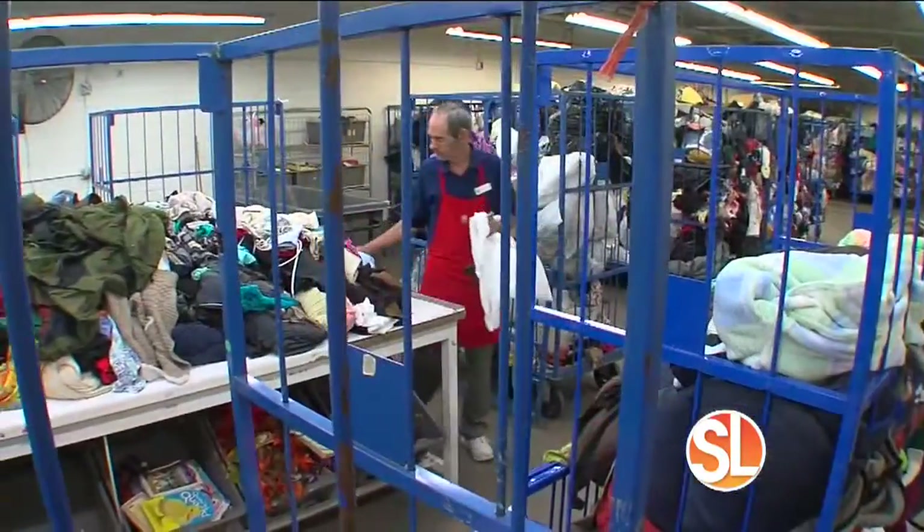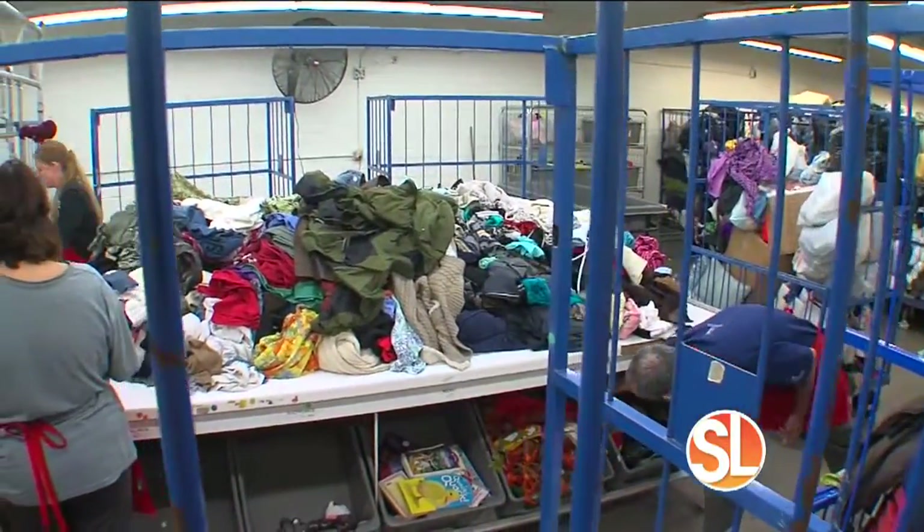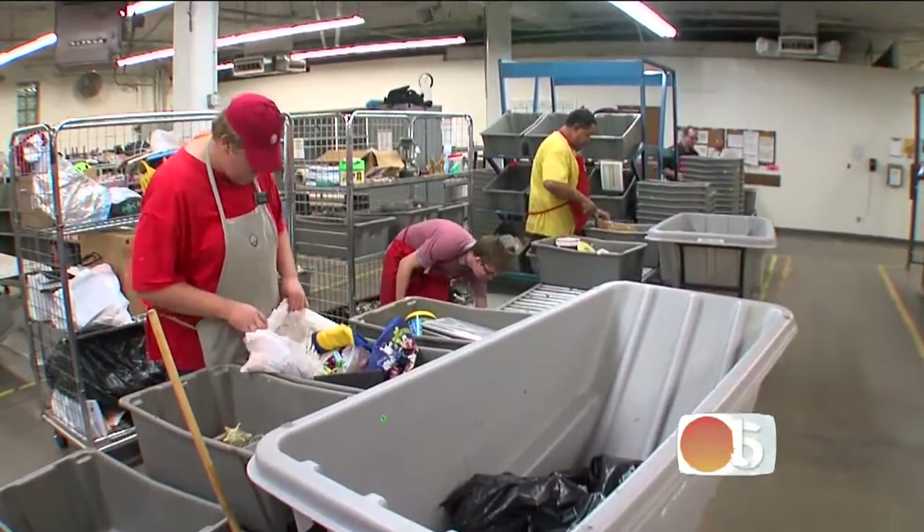This is Dan Holm, the store manager at Desert Industries. They get new inventory every day from great donors in the community — neighbors who come through and donate every day, and those donations get processed and brought to the sales floor.